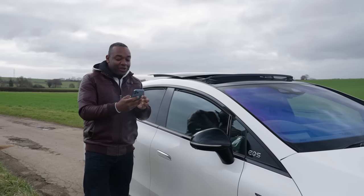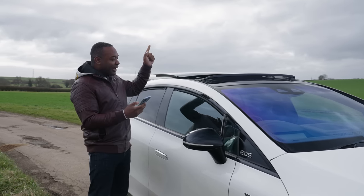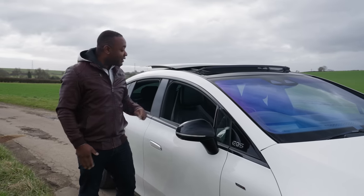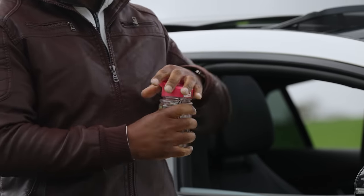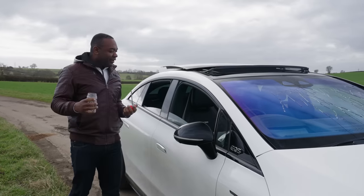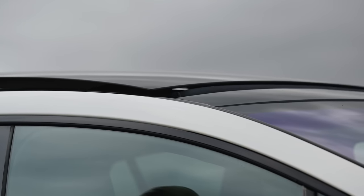Let me open it up again and show you something even more clever. Up to the cloud, back down to the car, windows open. What happens if it rains? Don't worry about it — Mercedes have thought of that as well. This car actually uses the rain sensor to detect when it's raining and can then shut the windows and the sunroof automatically.